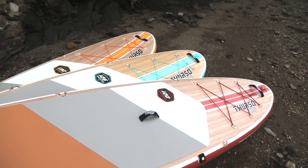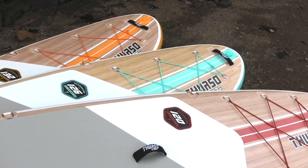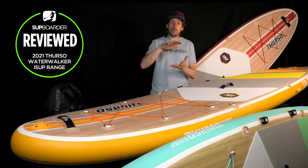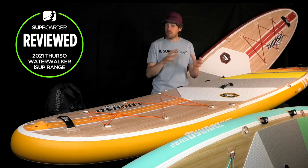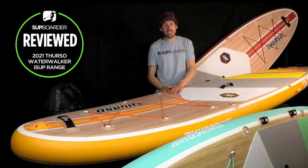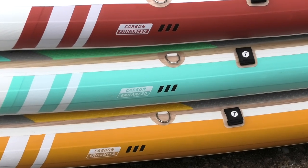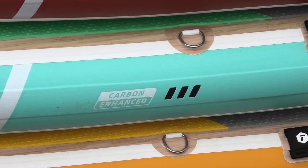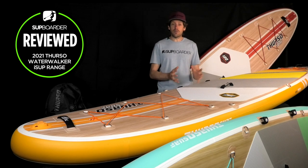One of the reasons the boards are so much lighter is the new construction method — woven technology — which many other top brands are also using. The drop-stitch fabric now runs woven to the top and bottom of the board instead of a matted fabric, so it absorbs less resin and glue, keeping weight down and increasing stiffness. These boards still have multiple layers of PVC on top, bottom, and rails, plus the carbon-enhanced rail band down the side, exactly the same as last year's board — so they remain super strong and well made.